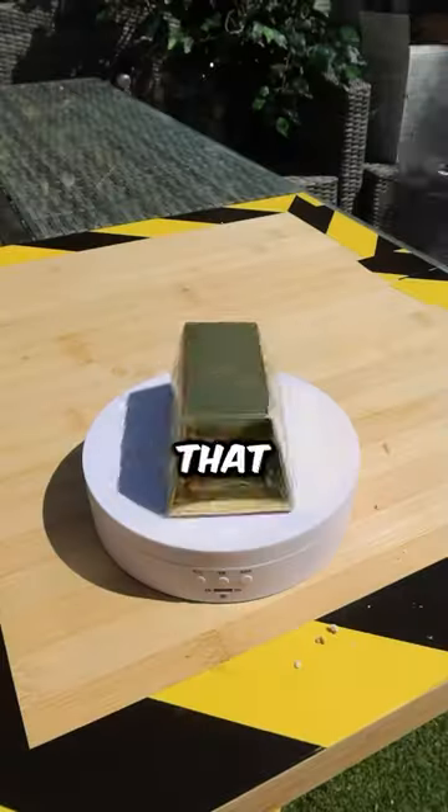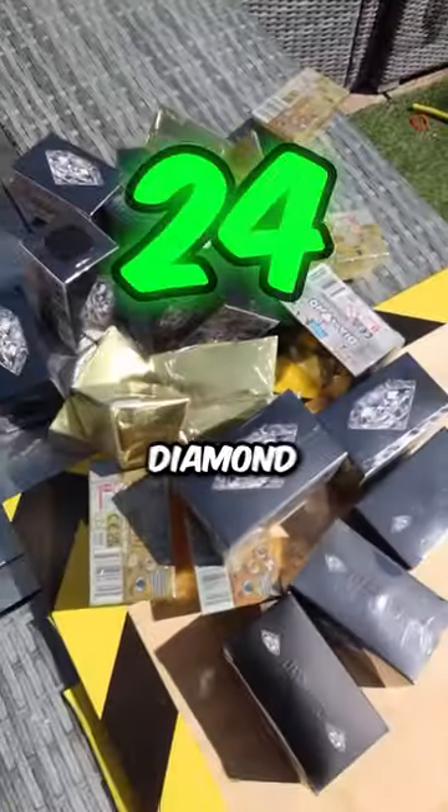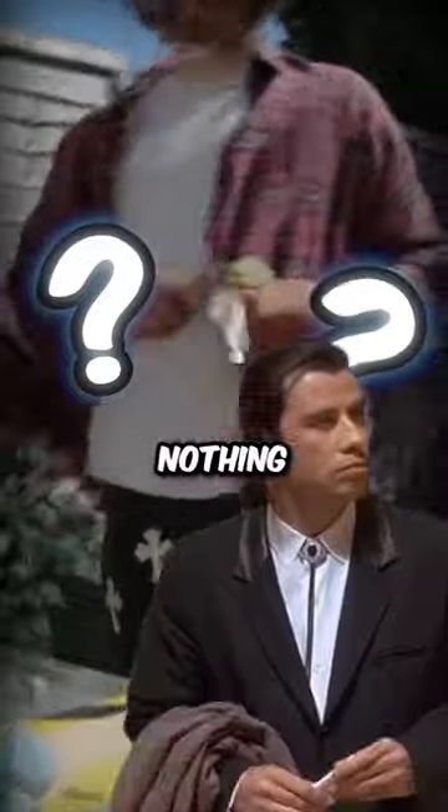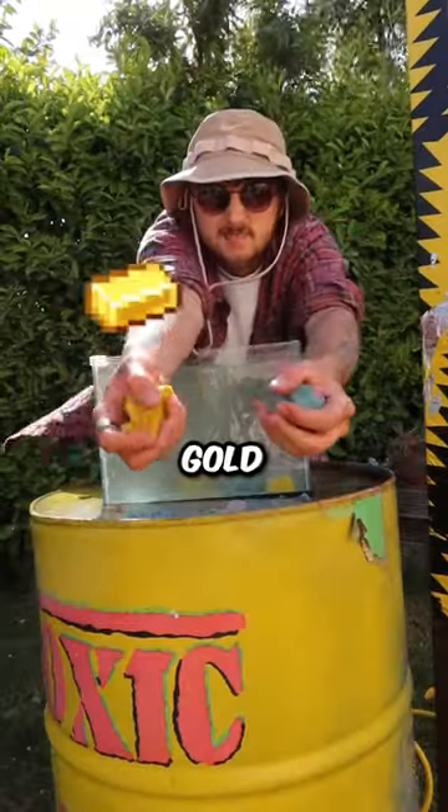There is a 1 in 24 chance that these golden diamond kits contain real gold or diamond. Yesterday, we opened 12 golden diamond kits and got absolutely nothing. So today, I'm going to open the other 12 kits and see if we can get gold or diamond.